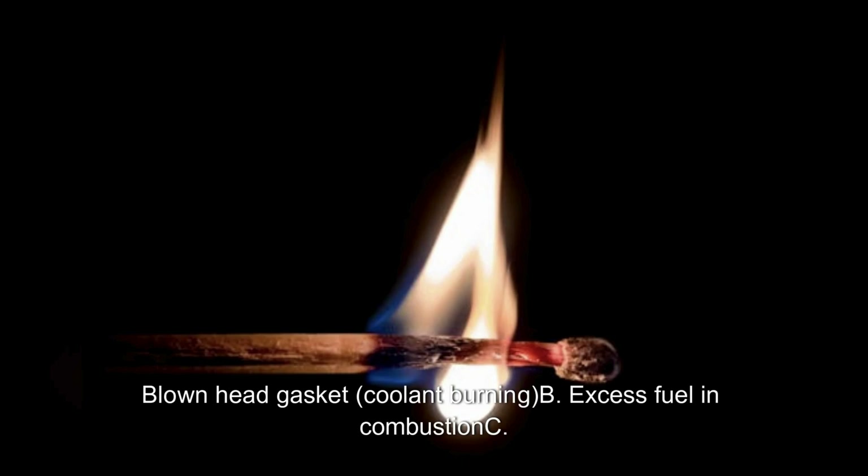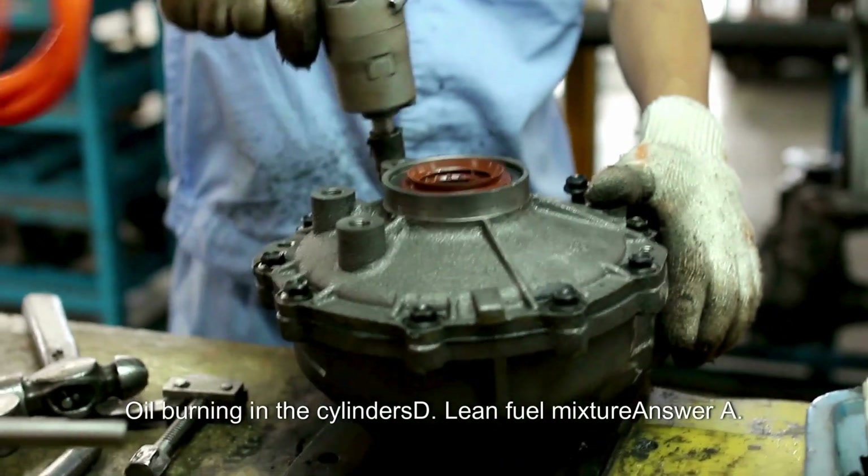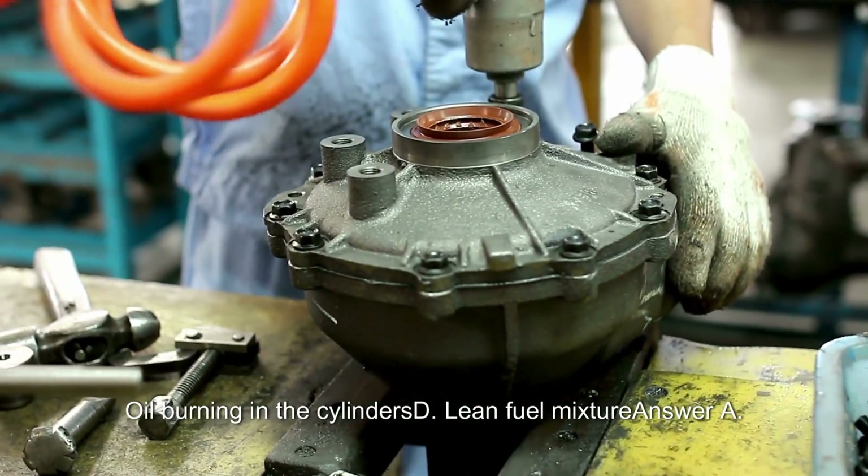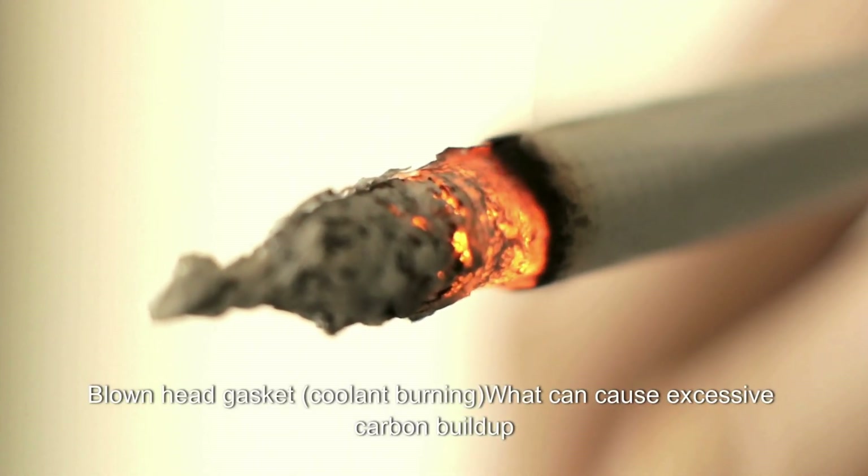Other engine systems continued: What does excessive white smoke from the exhaust typically indicate? A. Blown head gasket or coolant burning. B. Excess fuel and combustion. C. Oil burning in the cylinders. D. Lean fuel mixture. Answer: A. Blown head gasket or coolant burning.